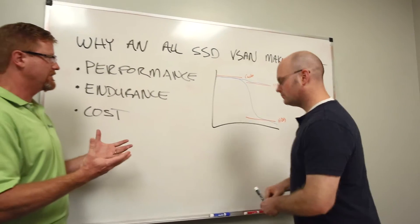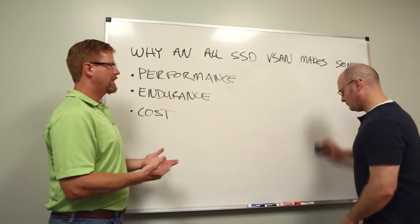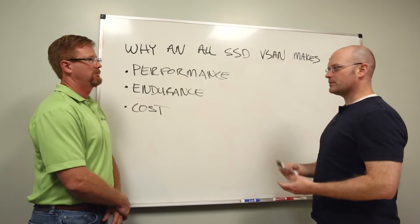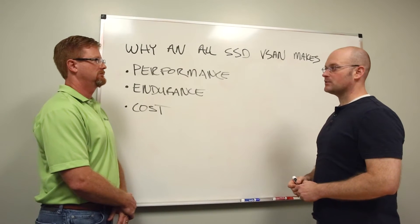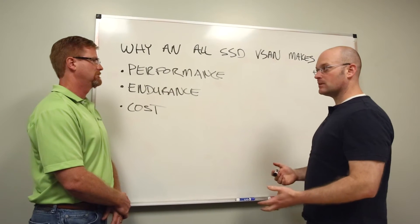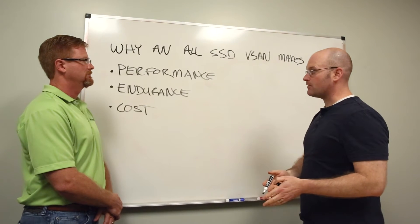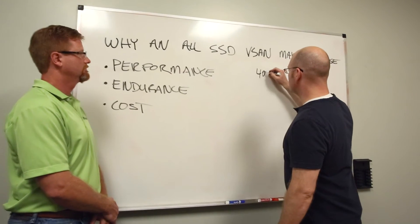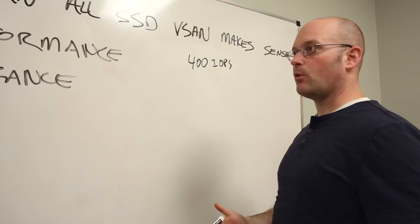So now that leads me to wonder about endurance, because with a SAS drive, what kind of work can I get out of it in its lifetime? Endurance is one of those things that prevents people from even considering SSDs in these kinds of situations — especially client SSDs. But if you do the math, it's actually more compelling than you might think. If you take a SAS drive like you're talking about — a regular 10k hard drive — a good one gets you somewhere in the order of 400 IOPS.